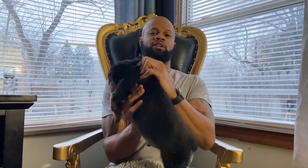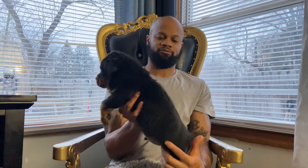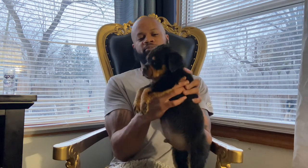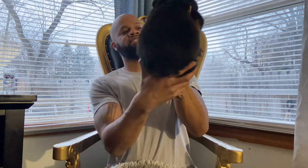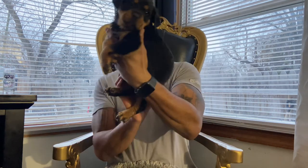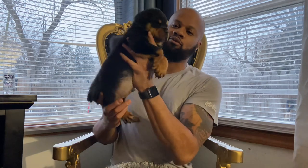Check out Bite Force Kennels — follow us on Instagram at Bike_Force_Kennels. We are based in Detroit, Michigan, and we have the purest of the purest bred Rottweilers. Thank you for watching. Till next time — take a look at this nice, pretty, and beautiful puppy.